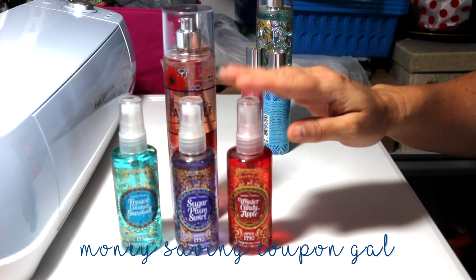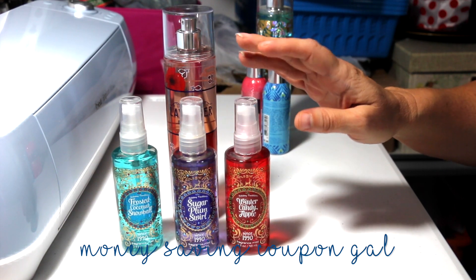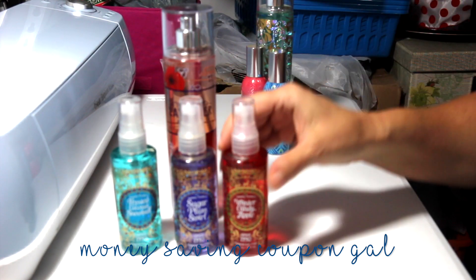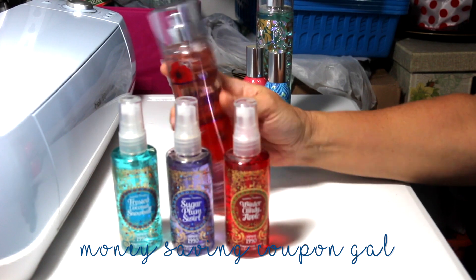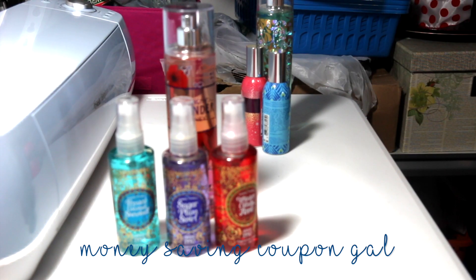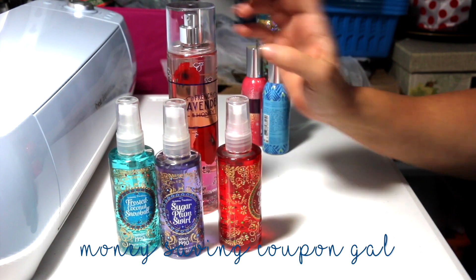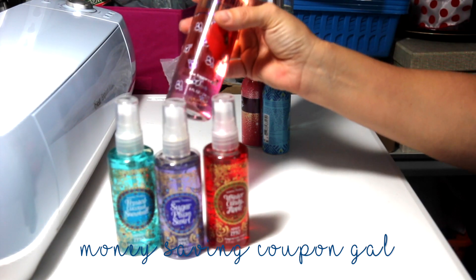They had small body mists on sale — 3 for $12.50. These are the three-ounce ones and the big ones are eight ounces. So these came out to $12.50 for all three, which the associate told me was actually a better deal because $3.69 each actually comes out to more than nine ounces, whereas the big one is eight ounces.